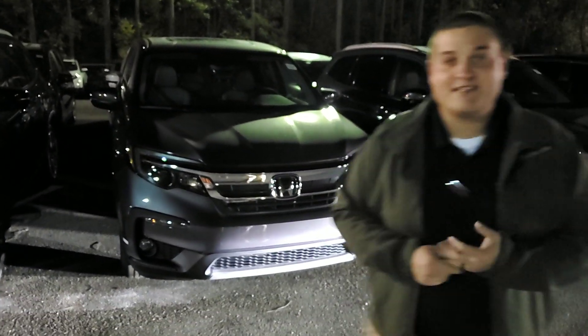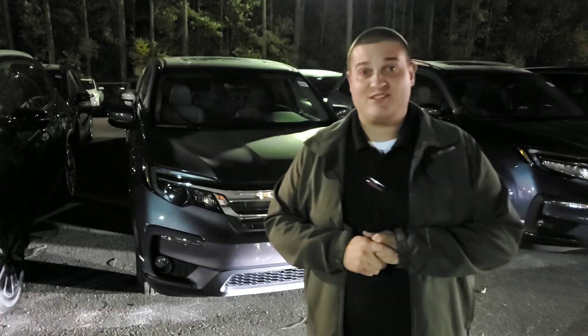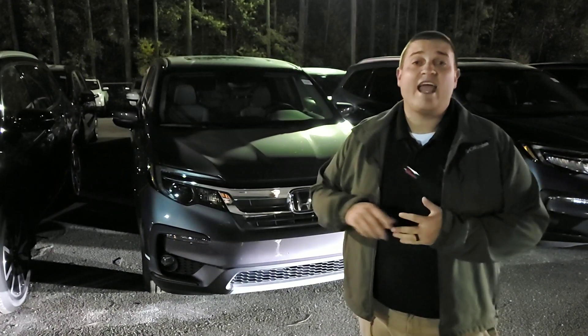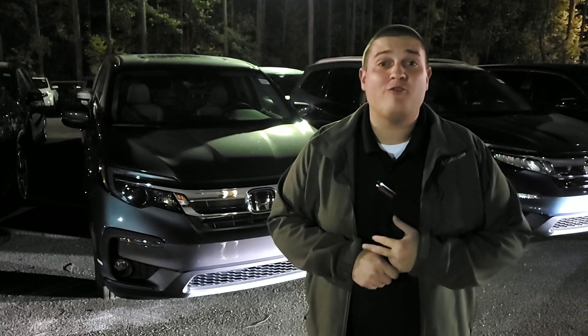You do have that full Honda Sensing suite with collision mitigation braking, adaptive cruise control, road departure mitigation, and lane keep assist. You're going to have the premium aluminum alloy wheels, and you will pick up that sunroof and fog light package as well with the EX.